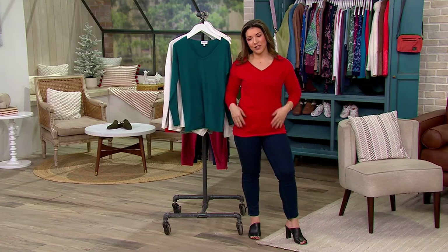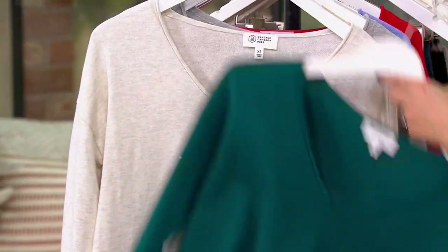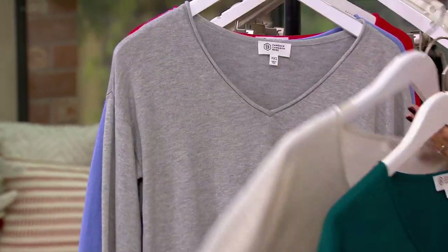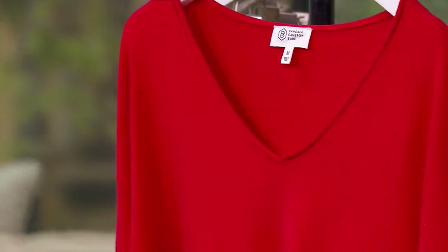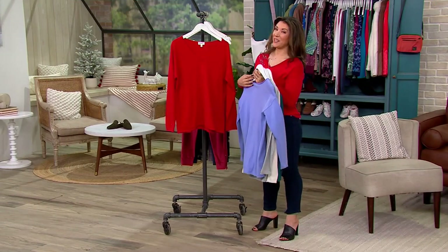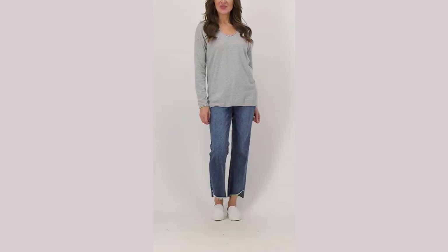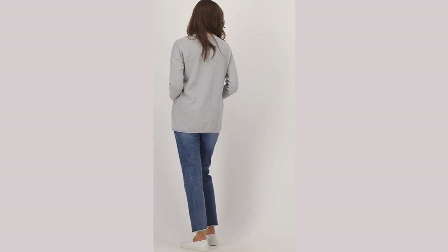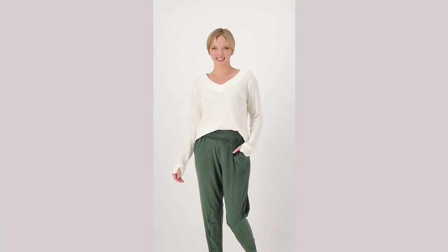Beautiful V-neckline, cotton-rich fabric — gives you a really great style. Spruce Green, Heather Oatmeal, Heather Gray, Periwinkle, and our Berry Red. $34.28 at a bonus buy price. Get more than one — it's such a classic silhouette from Candace Cameron Bure. Item number A-515-52.